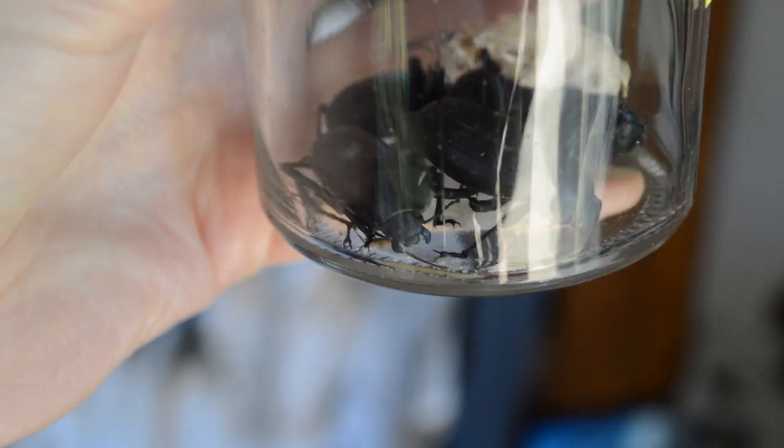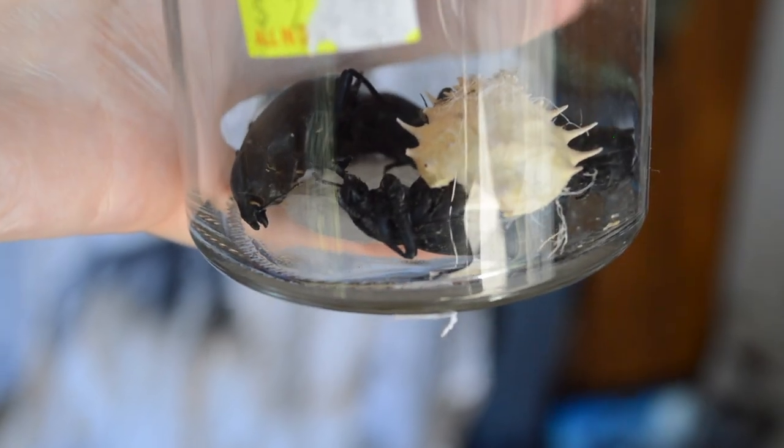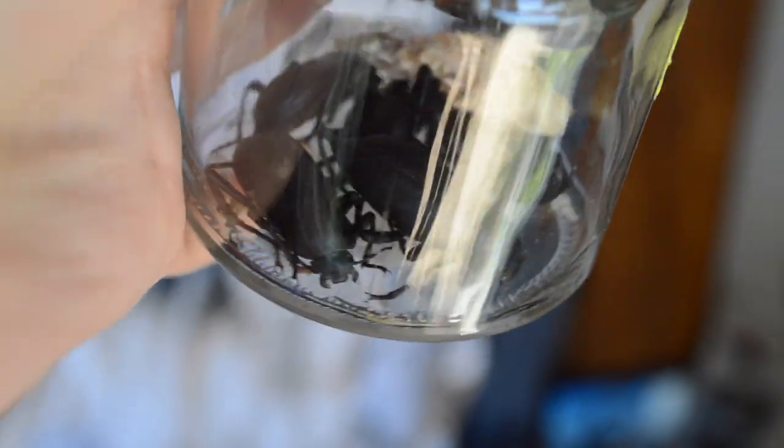I found these on the beach but they're not really beachy things — this is another thing I meant to show you a few updates ago and kept forgetting. I found a bunch of these dead beetles on the beach. I don't know what kind of beetles they are, I need to figure that out. I also have this little piece of crab carapace that I found around the same time.